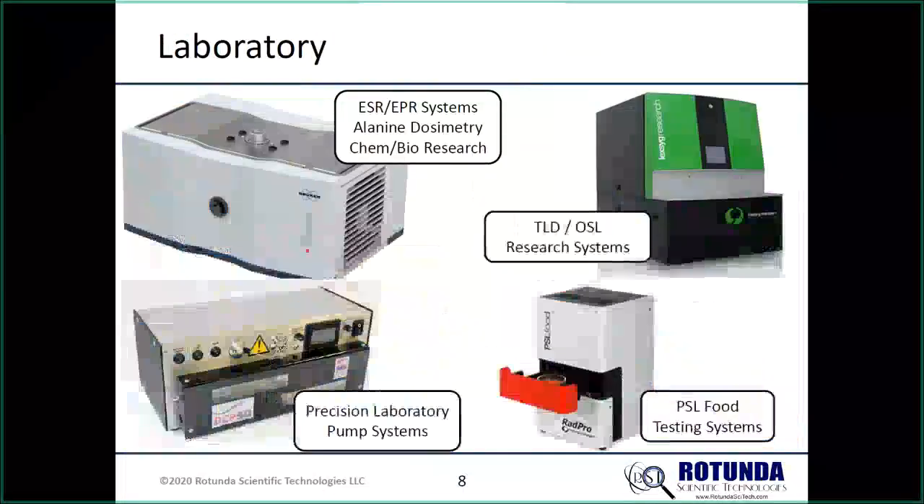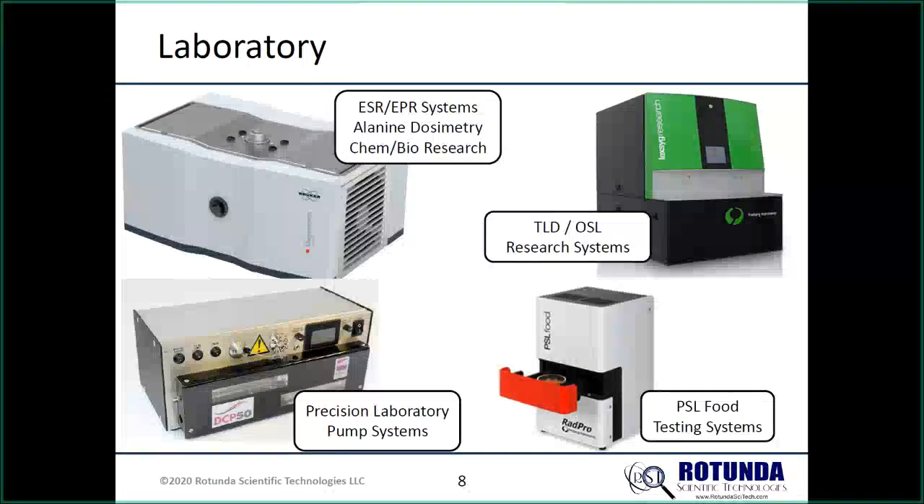Moving into the laboratory: we got involved with alanine dosimetry, which is mainly for high-dose applications but is becoming applicable to lower and lower dose levels. People are now talking about measuring two gray with alanine dosimetry, whereas typically you'd be at 10 kilogray or 100 kilogray, using it for sterilization processes, food processing, or sterilizing medical applications.